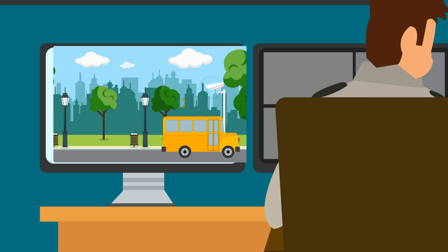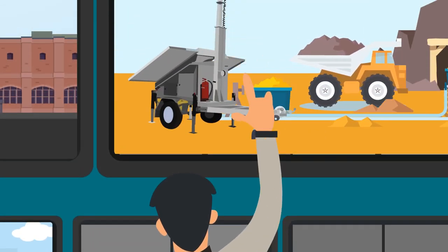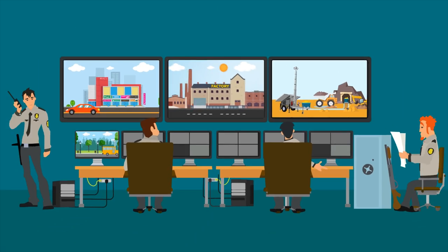Video from an IVC trailer system can be viewed remotely by any number of authorized users using IVC's popular video management software, both live and recorded on customizable screens.